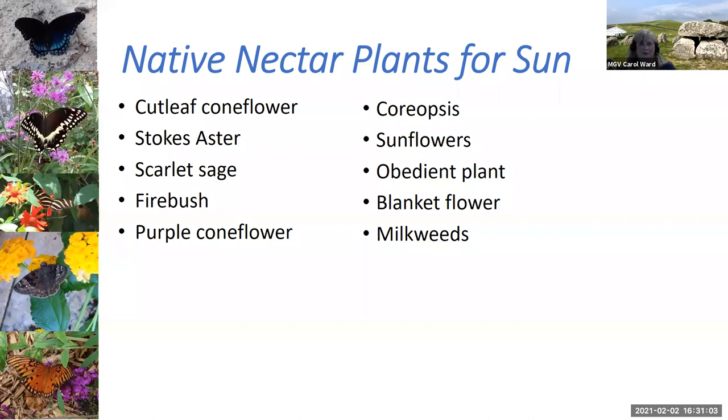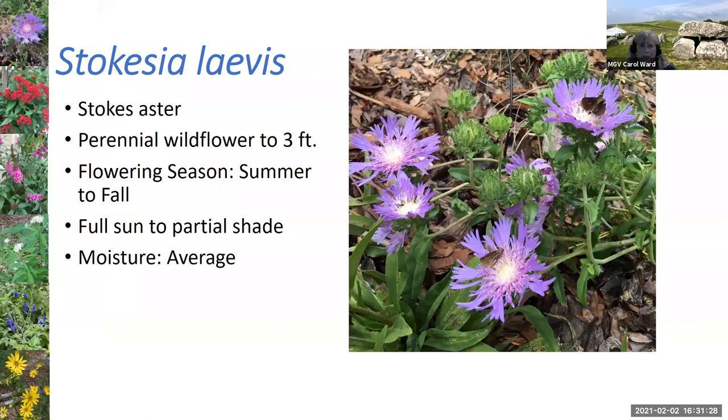Now for nectar plants — I'll start with native ones in the sun. I love the Stokes aster, which is shown here. It can get three feet high on flower stalks, but the plant itself is fairly low growing and spreads out. It has beautiful purple flowers, and you can see a type of dusky wing on this plant. It's quite versatile, grows in a variety of areas, and can reseed and spread — I like the fact that it spreads around.